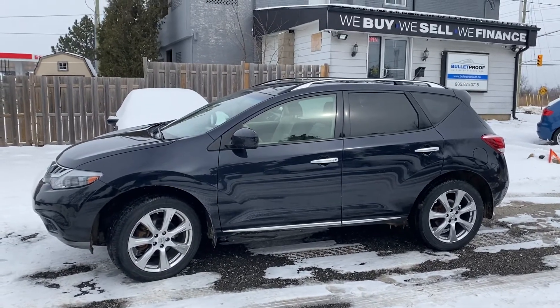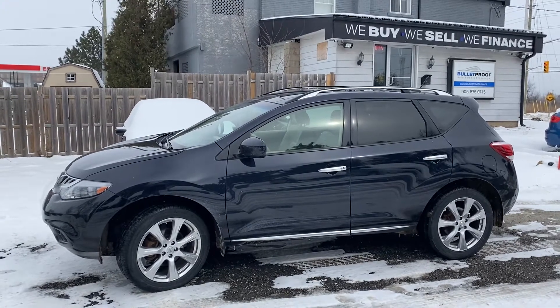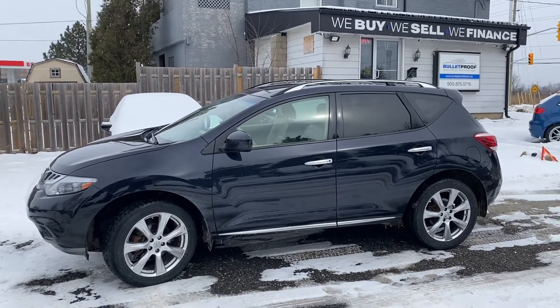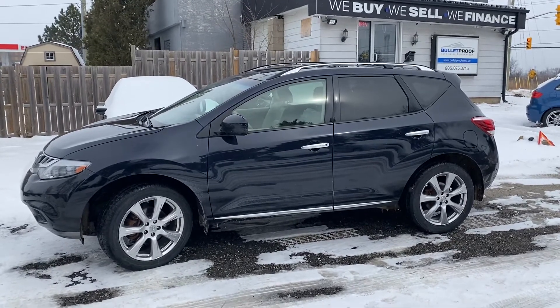This is a beautiful 2012 Nissan Murano LE Platinum Edition — top of the line. You can't get any more options on your vehicle than this one has for the 2012 model year.